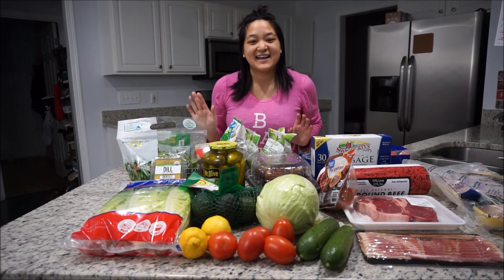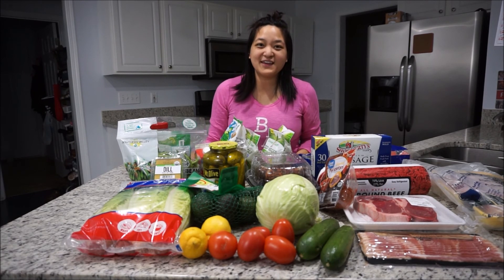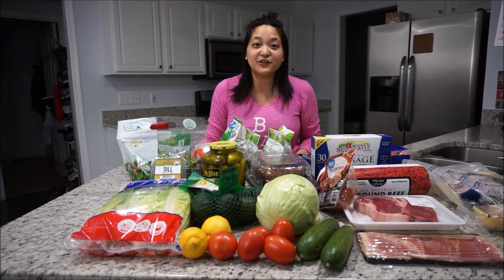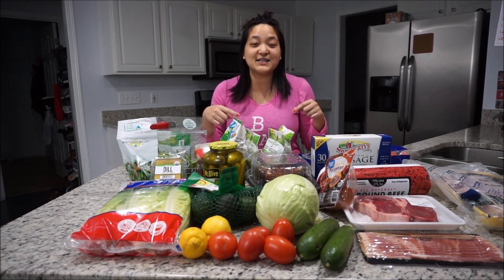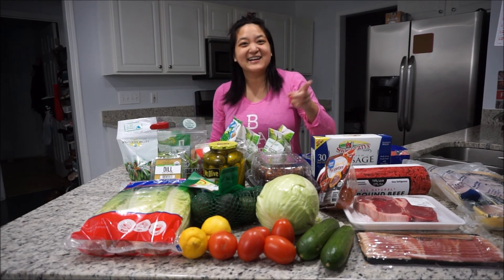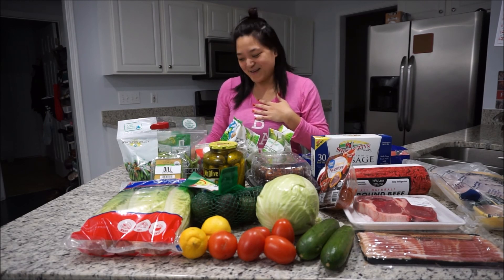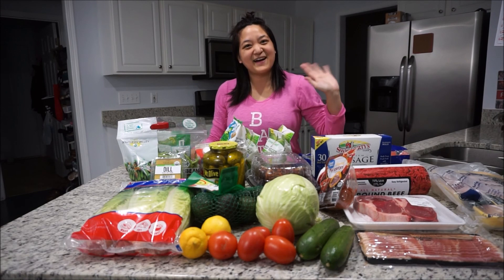Everything equaled out to be about $50 to $60 with my haul today. But that's all I have for you. Thank you so much for watching. If you have any questions at all, please leave a comment down below. Like and subscribe to this video and turn on the notification bell to see any more videos from me when I upload them. Thanks, bye!